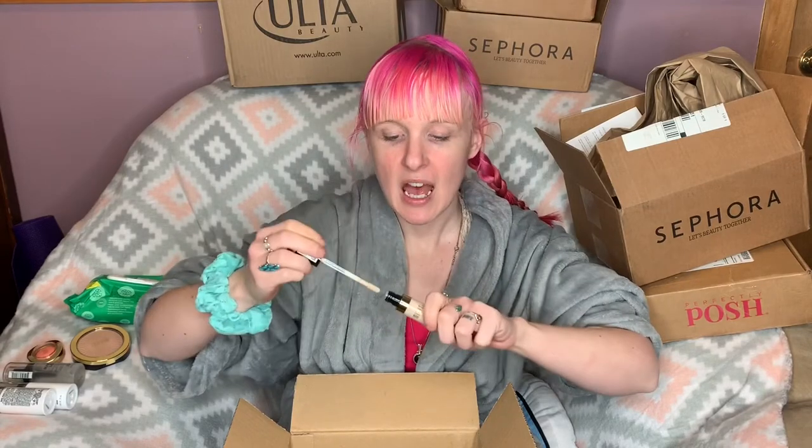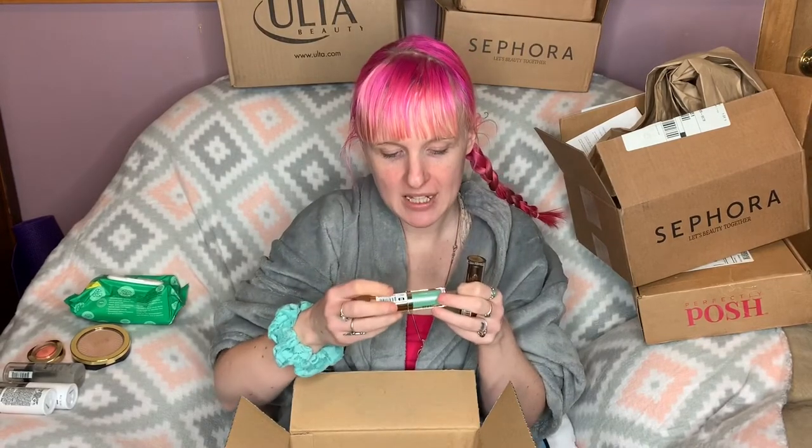I swatched the foundation stick when I got it and I can tell it's going to be a little pink for me, but I've heard really good things about it. Then I also picked up the Milani Conceal + Perfect Long Wear Concealer in the shade 100 Pure Ivory. It's so hard to pick shades online, but I think I picked a good concealer shade — it feels so nice and I'm super excited to try it out.